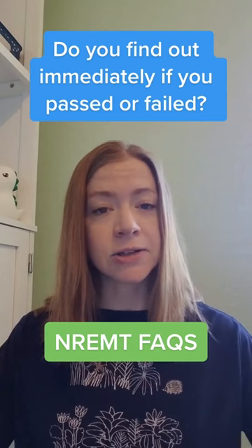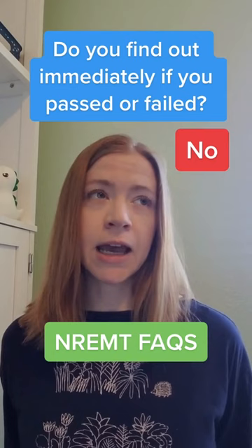Question number three. Do you find out immediately after taking the test if you passed or failed? The answer to that is no. The NREMT's website says that it takes two business days. A lot of people report getting their results a little bit sooner than that, but just expect to bite your nails for a couple of days while you wait to find out for sure.